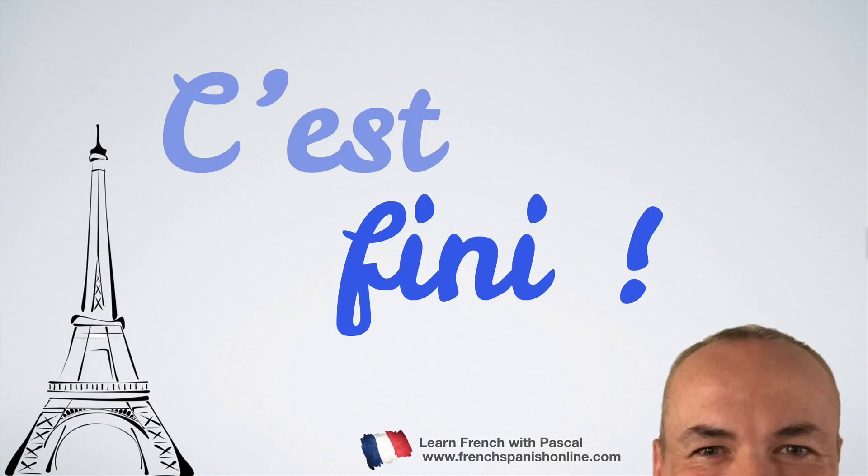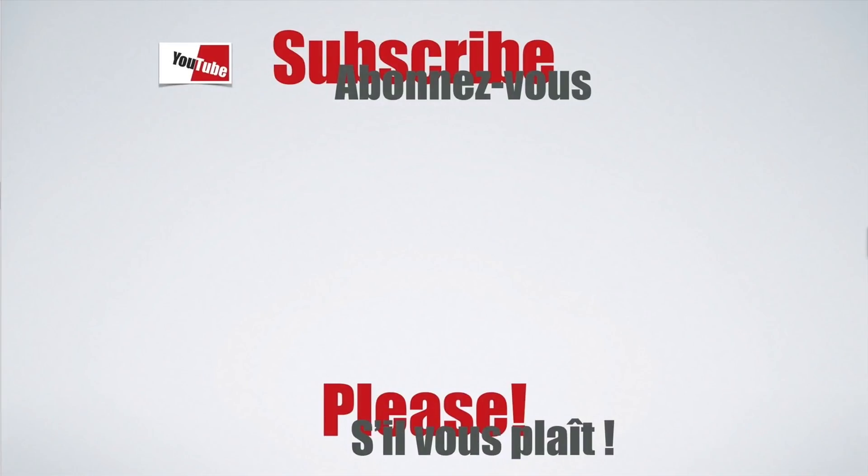Merci d'avoir suivi cette vidéo. If you have any questions, you can write to me — I'll be happy to read you. Subscribe to my channel, speak to your friends. Je vous dis au revoir et bon français!